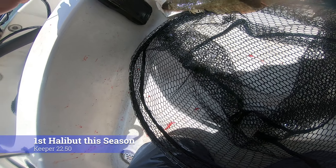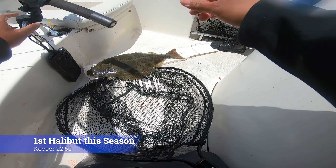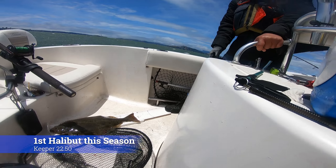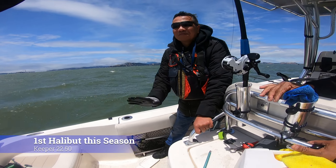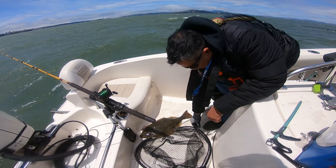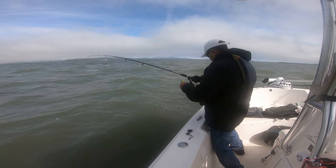22 and a half! Nice — high five! Finally! Ken got 22 and a half. Yeah, finally — he's been getting shakers. Nice! We can go home now.